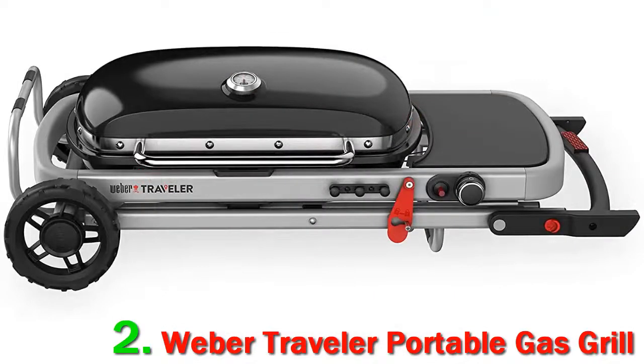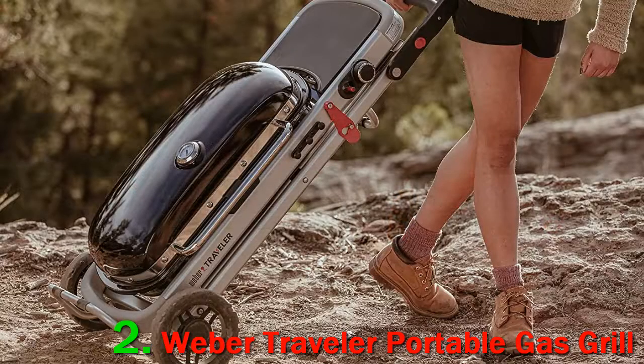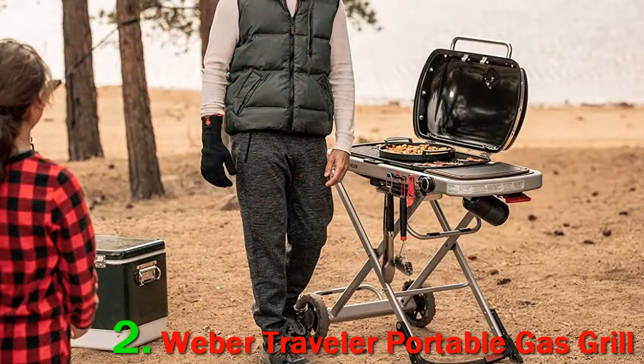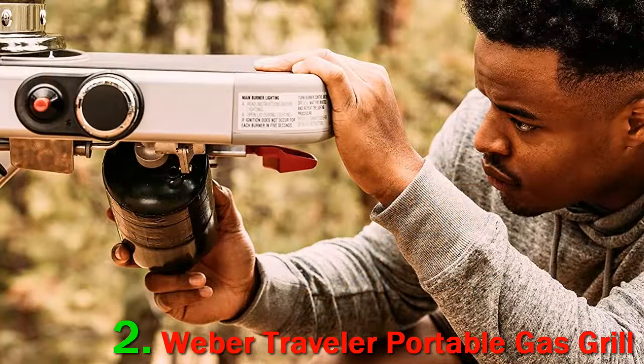Traveling, particularly camping and tailgating, is an exercise in compromise. You get to leave the stress of your job and responsibilities behind, and that's fantastic. But traditionally, you also leave behind lots of good stuff, like Wi-Fi, TV, decent bathrooms, and comfortable beds — and proper food. I can accept some of those concessions in the name of roughing it for some old-fashioned fun, but not the food.